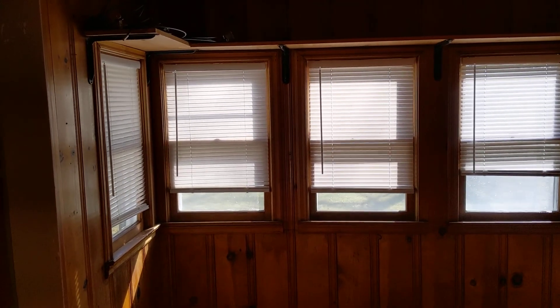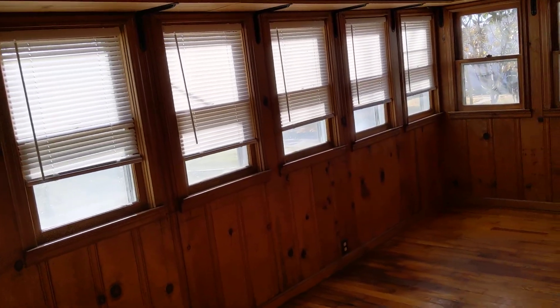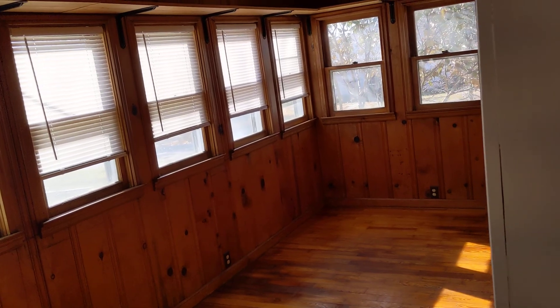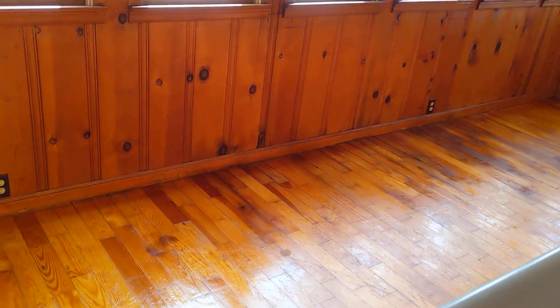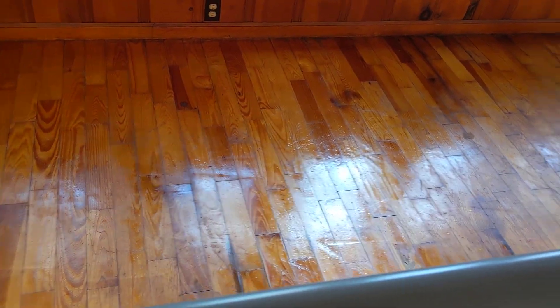Up here on this side is a sunroom — lots of lights, shelving all around above the windows, a nice long room. Pretty cool. They redid and re-linseed oiled all of the floors and they're just drying.